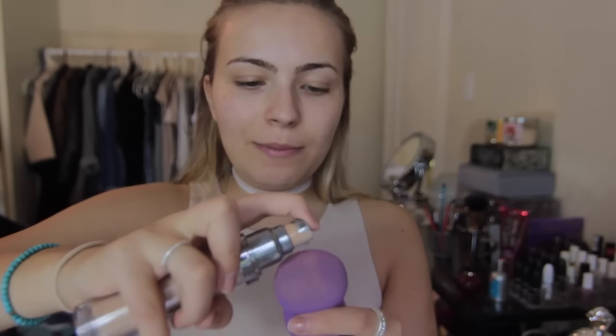I'm gonna go ahead and use my faux beauty blender from Shoppers Drug Mart. I'm going to put about a pump of each foundation straight onto the blender and then dot it around my face.